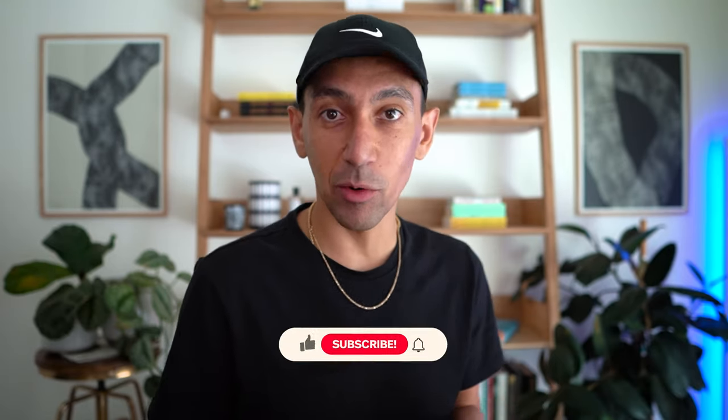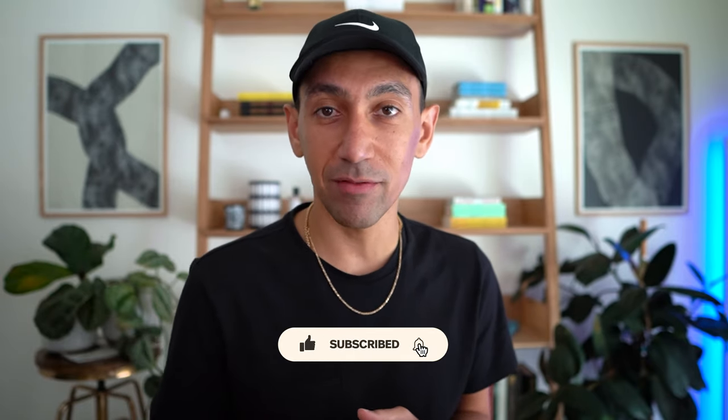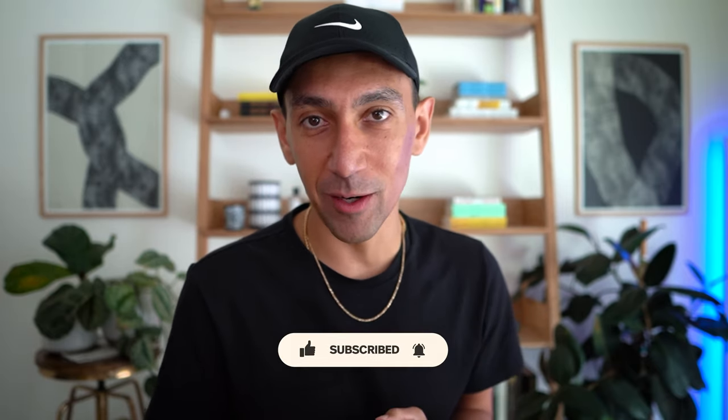If you're new to the channel, welcome, glad to have you. If you've been here before, please like, subscribe, and hit that notification bell. I would love to get feedback that you're finding value in this content — hitting that like button tells the YouTube algorithm, but it also tells me that you're getting value from this video.